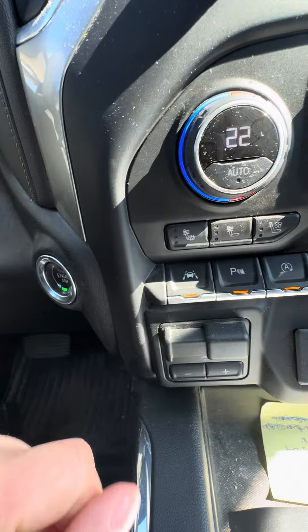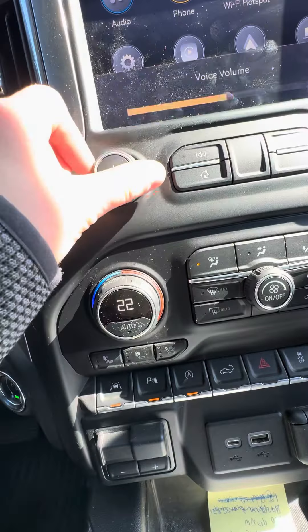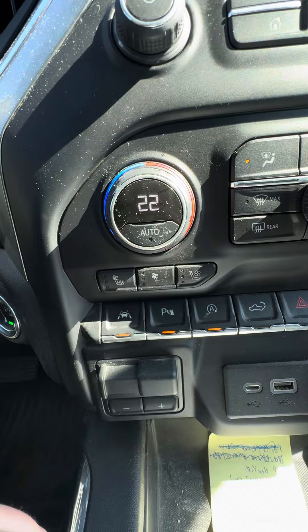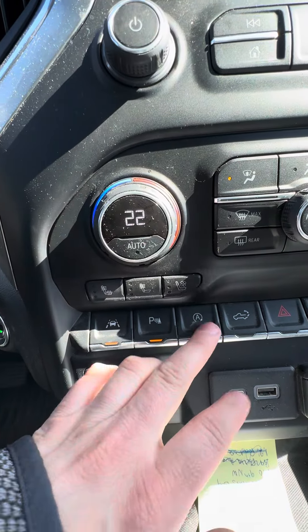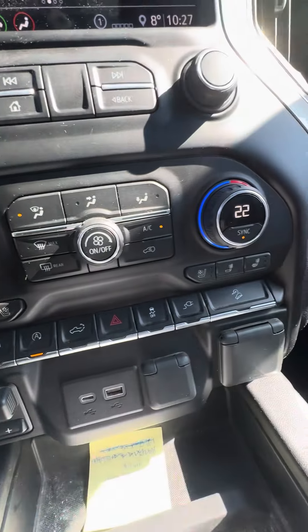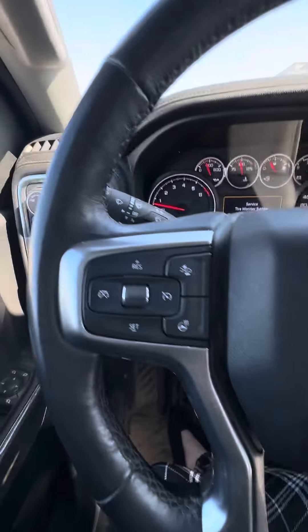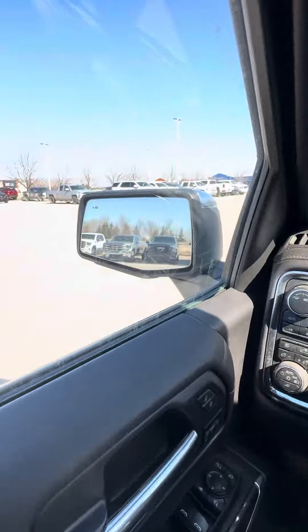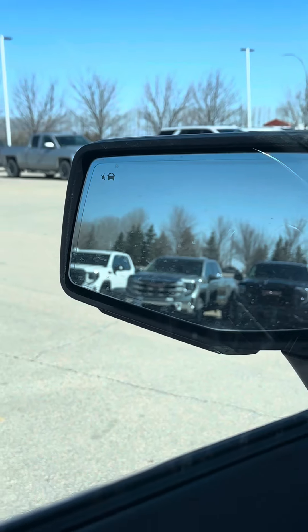Trailer brake controller for when you're towing. We do have lane keep assist, park assist for your front and back, auto stop and start, that power tailgate, and the inverter there for the plug in the back. You do have your forward collision alert as well for when you're driving. And then on your mirrors there's the blind zone alert too.